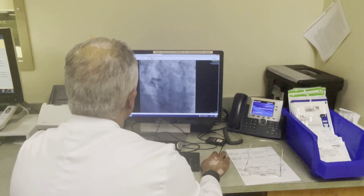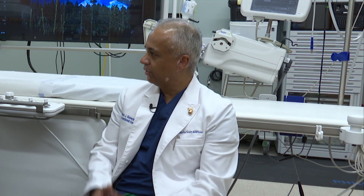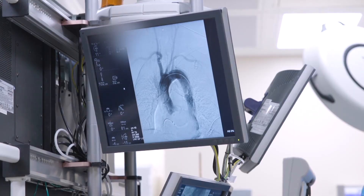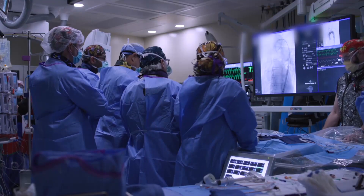Everything we do in this cath lab is non-surgical — we don't pick up a blade or a scalpel. Everything is done through catheters, either through the wrist or through the groin. Most of the procedures involve the coronary arteries: we shoot dye into the heart arteries to see if there's blockage, and if there is, we can fix it with a stent.